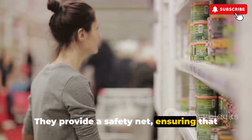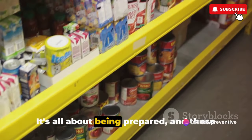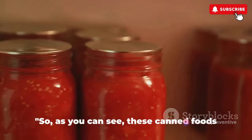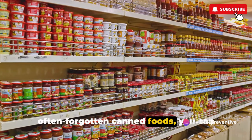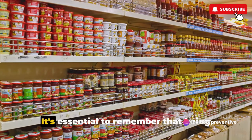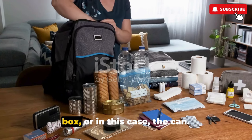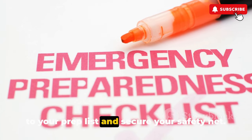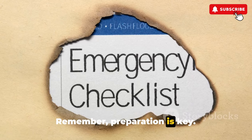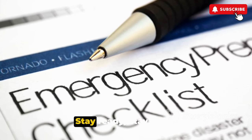They provide a safety net, ensuring that you and your loved ones have access to nutritious food, regardless of the circumstances. These canned foods add variety, nutrition, and longevity to your prepping efforts. Now that you're aware of these often forgotten canned foods, you can better prepare for any situation. Being prepared isn't just about having the basics — it involves thinking outside the box. So take the initiative, add these items to your prep list, and secure your safety net. Remember, preparation is key. Don't forget to like this video and subscribe to our channel for more survival tips. Stay ready. Stay safe.